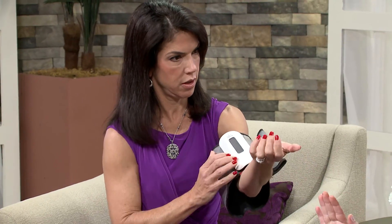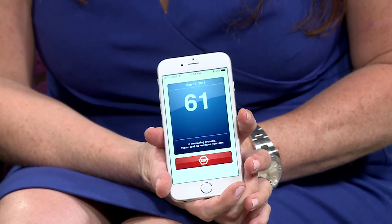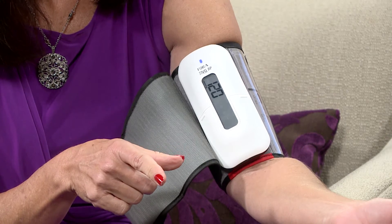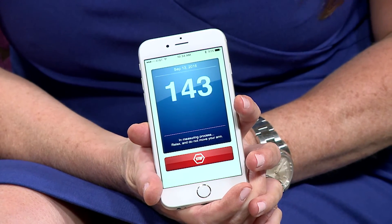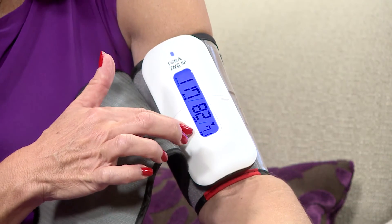This is a blood pressure monitor. Two out of three diabetics have high blood pressure. You put it on and press the button, and the reading is stored on your cell phone — you can see it measuring in real time in the app. A reading of 117 over 82 pops up right there on the cell phone. It can also alert your physician, and you can see trends and history in charts and graphs.